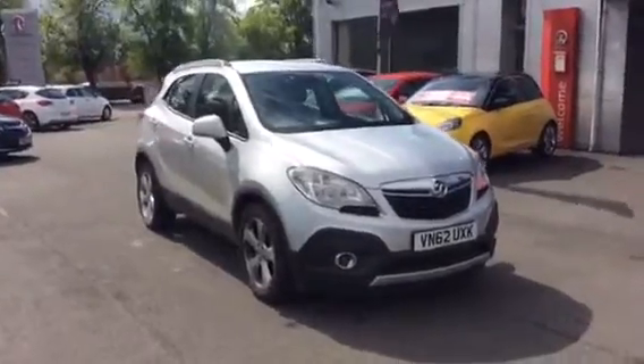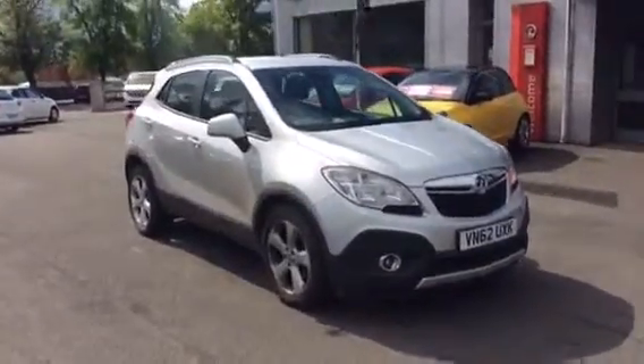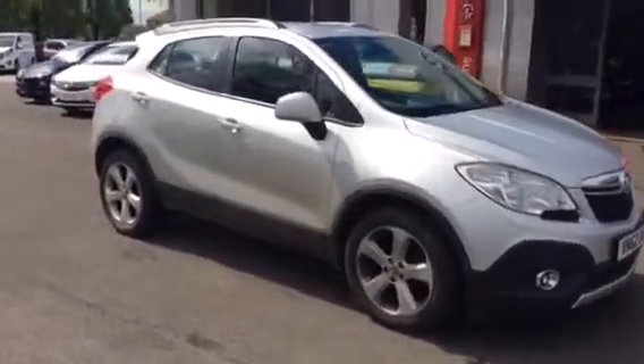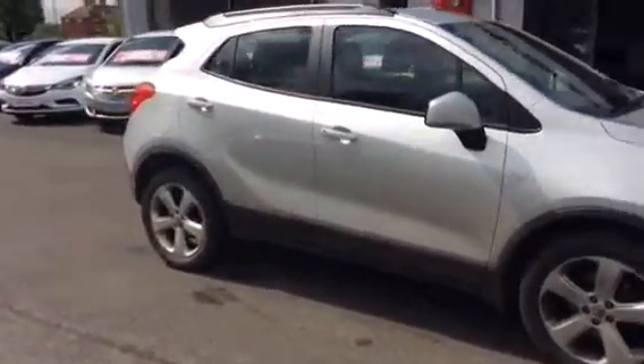Hello and welcome to Bayless Vauxhall. Today you're viewing a Vauxhall Mokka Exclusive 1.4 petrol turbo, finished in silver metallic. It's also the 4x4 version.